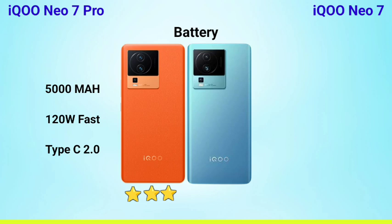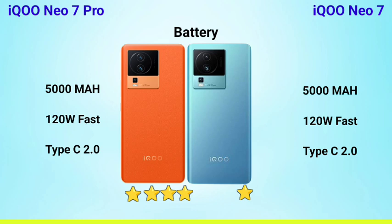Both phones have a 5000mAh battery. The battery capacity is the same across both devices, with a 5000mAh cell.